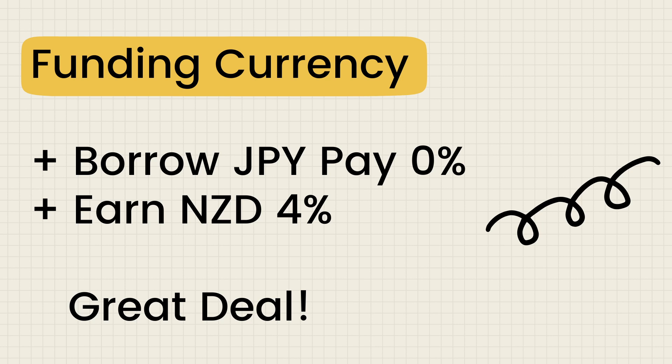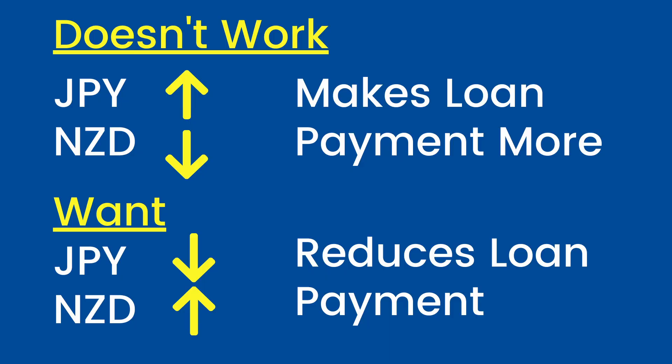Think about it. You can borrow money in Yen, pay next to nothing, and invest that money in New Zealand bonds, for example, yielding more than 4%. That's a great deal. That's how many institutional investors and money managers who can easily move money from one part of the world to another with favorable exchange rates actually do. But they will only do it if they feel that the New Zealand dollar will either maintain or appreciate in value, and the Japanese Yen won't increase in value. If you borrow money in the Japanese Yen, you do not want the Yen to rise in value, because that means you would need to convert more money into Yen to pay off the loan.